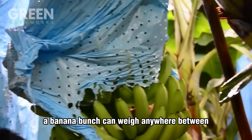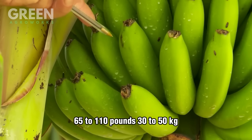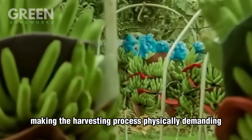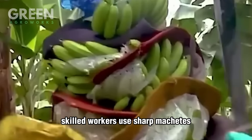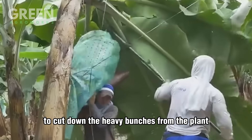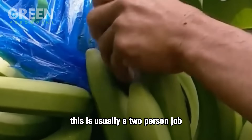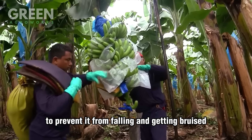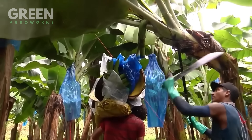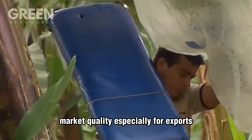A banana bunch can weigh anywhere between 65 to 110 pounds (30 to 50 kilograms), making the harvesting process physically demanding. Skilled workers use sharp machetes or specialized knives to cut down the heavy bunches from the plant. This is usually a two-person job — one person cuts while another supports the bunch to prevent it from falling and getting bruised. Even a small bruise can affect the fruit's market quality, especially for exports.